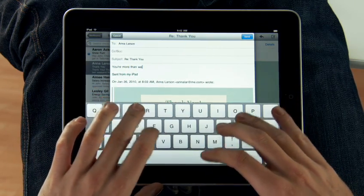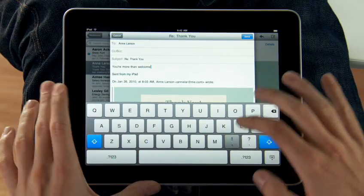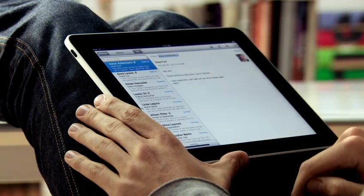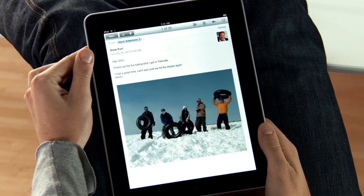And this keyboard is practically the same size as a laptop's keyboard. If you want to focus on a single message, just rotate to portrait, and everything else gets out of the way so you can concentrate on the content you care about.